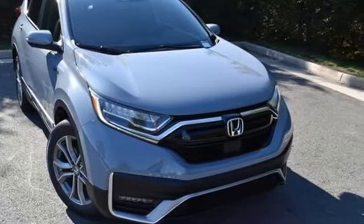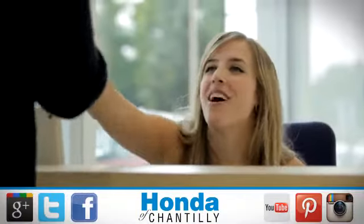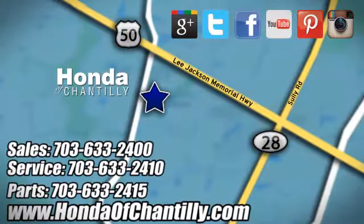You'll never know till you try — test drive it today. Honda of Chantilly. We're conveniently located just south of Dulles Airport at 4175 Stonecroft Boulevard in Chantilly.